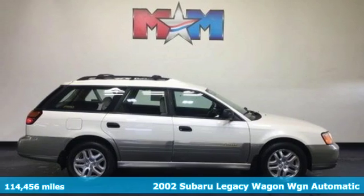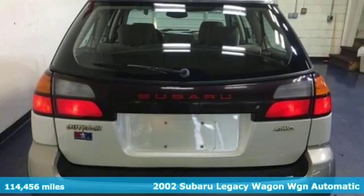Here's a 2002 Subaru Legacy Wagon. Stay safe. Drive a Subaru.